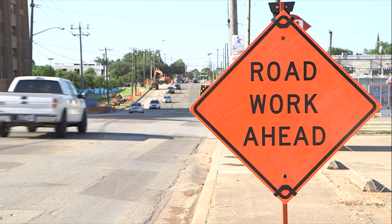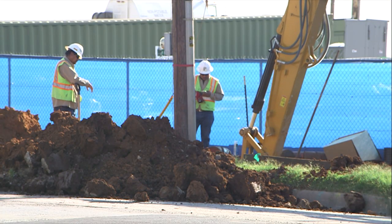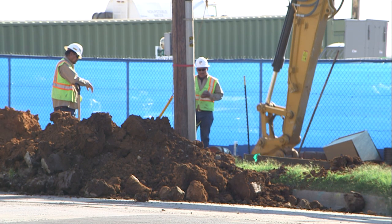Next will be road construction, including replacing old storm drains, paving, streetlights, and traffic signals — all scheduled to begin this summer.